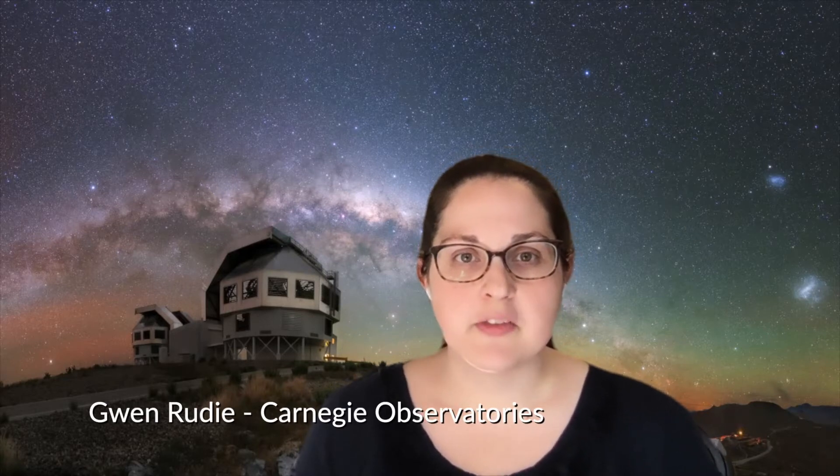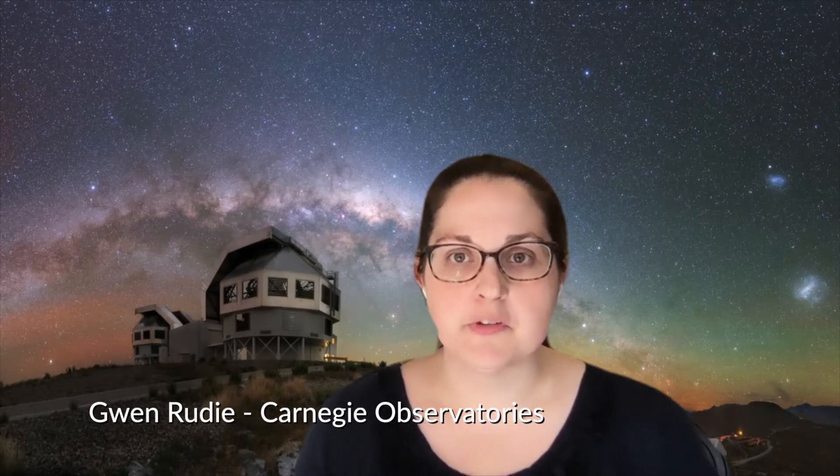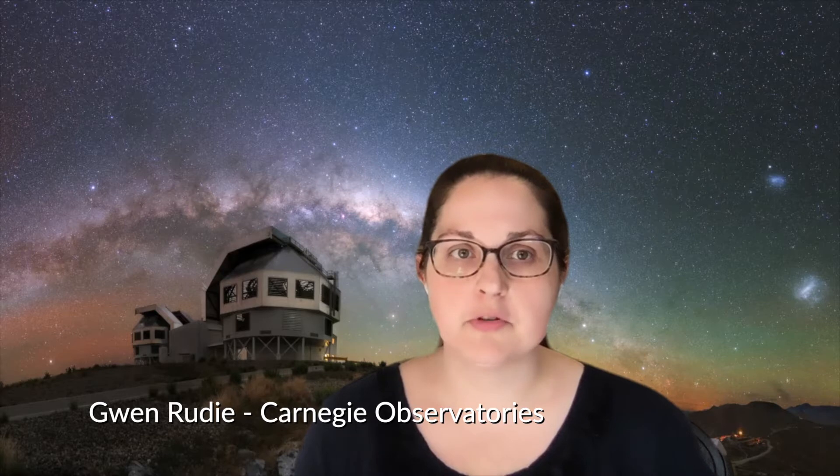Hi, I'm Gwen Rudy, one of the staff astronomers at Carnegie Observatories. I'm an observational astronomer, which means I use telescopes to collect the light of distant objects. In my case, I use telescopes to study distant galaxies, to understand how galaxies like the Milky Way, our galactic home, came to be.